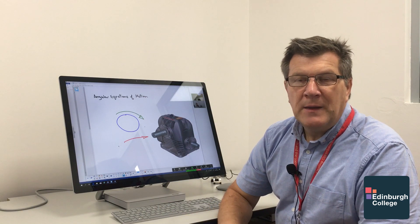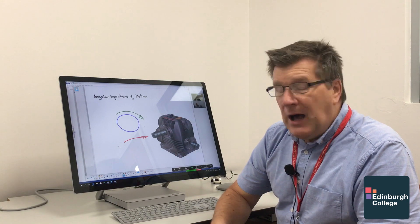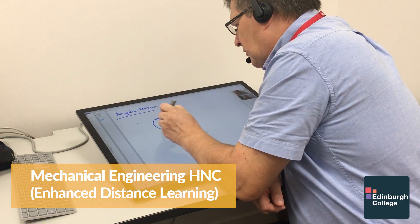Hi, my name is David Burgoyne. I'm a full-time lecturer with the college and I'm involved in the new HNC Mechanical Engineering Enhanced Distance Learning course.